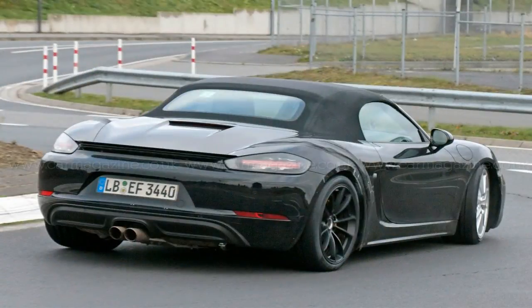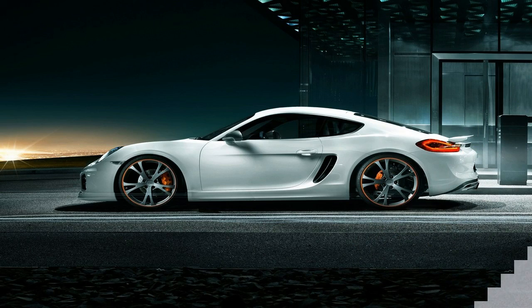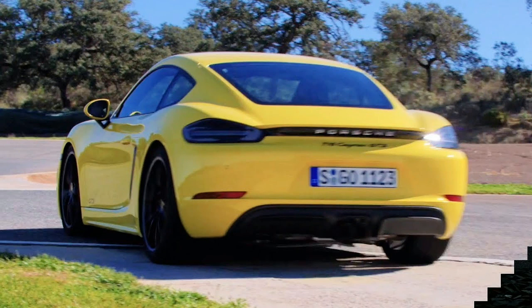The Porsche 718 Boxster and Cayman's abstinence from six continues — six cylinders, that is. The mid-engined Roadster and Coupe traded their predecessors' naturally aspirated flat-sixes for turbocharged flat-fours last year, and Porsche purists haven't stopped yowling since.